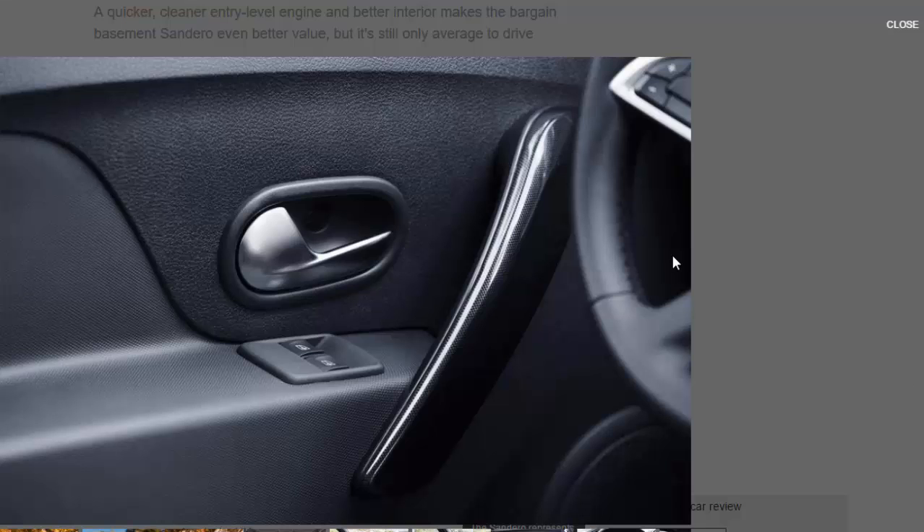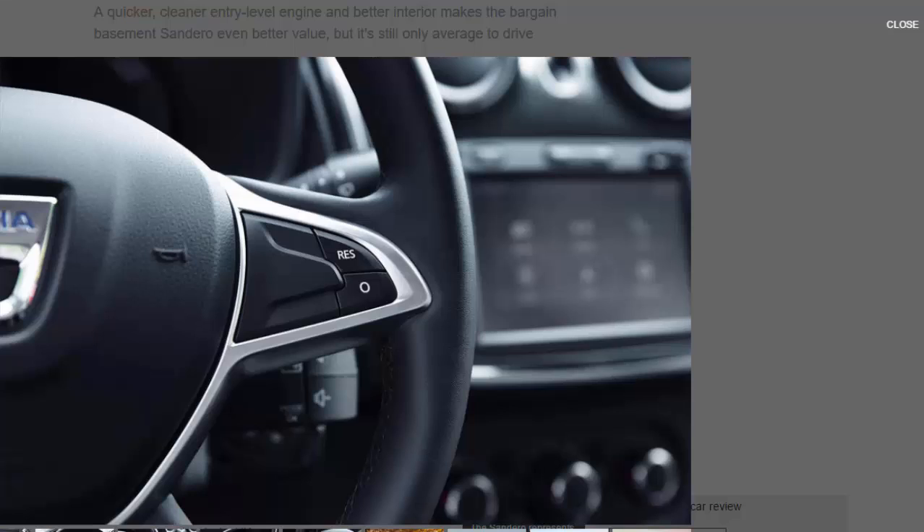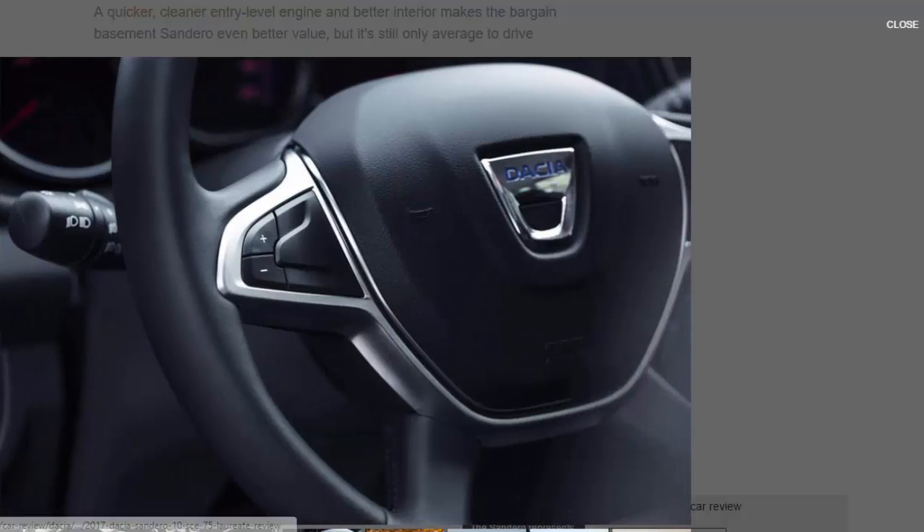Dacia's new 1.0 is 20 kilograms lighter than the 1.2 it replaces, thanks in part to an all-aluminium block. Indeed, the whole car is light even by supermini standards, but it doesn't have much power. It's peppy enough around town, but you need to keep the revs in the mid-range to make brisk progress. At least it's not too sluggish off the line and the throttle response is sharper than most triples.